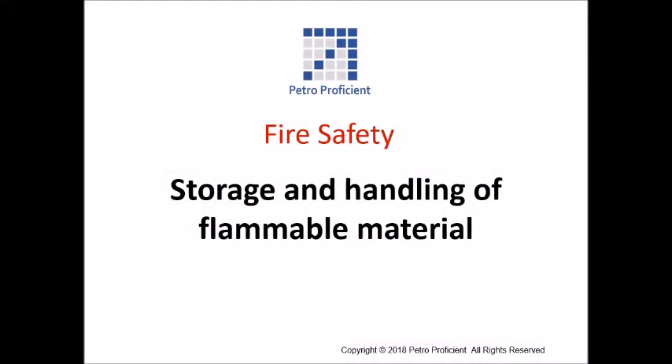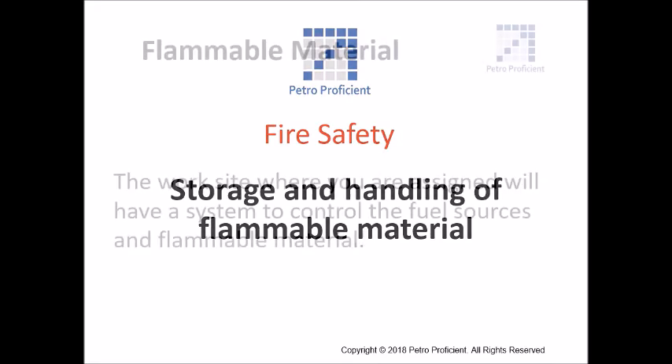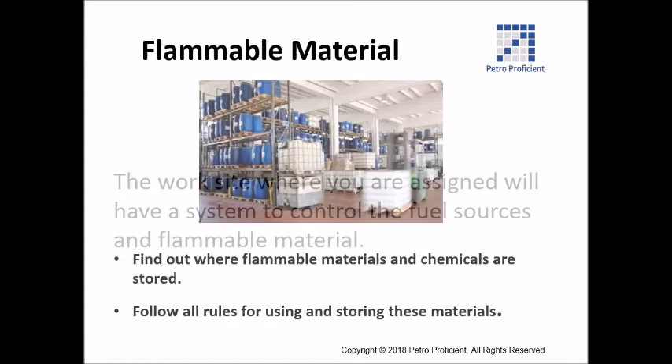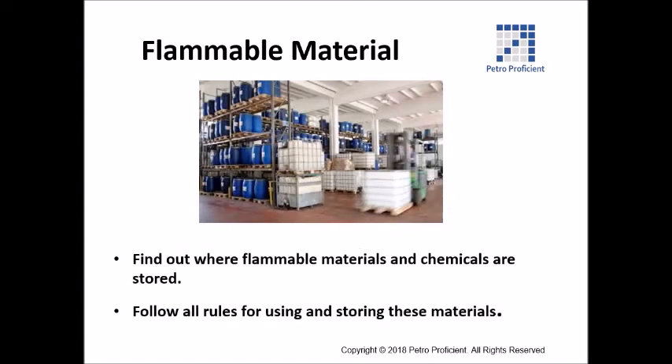Storage and handling of flammable material. The worksite where you are assigned will have a system to control the fuel sources and flammable material. Find out where flammable materials and chemicals are stored, and follow all rules for using and storing these materials.